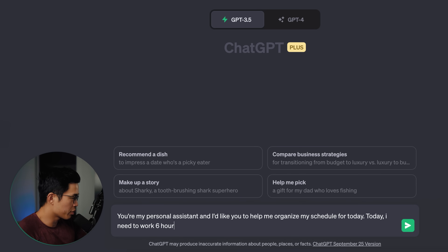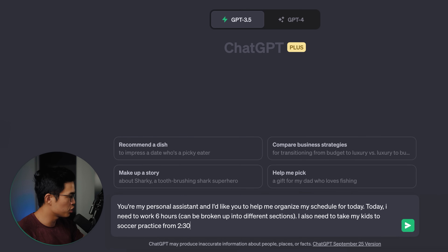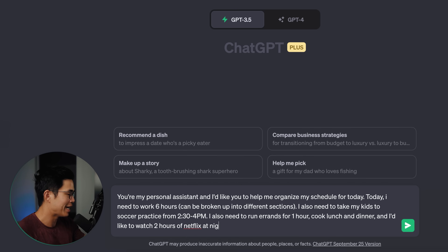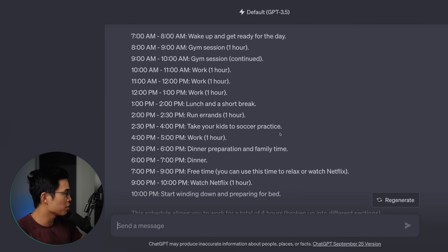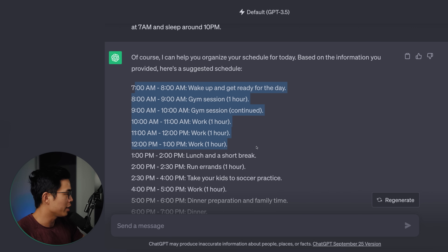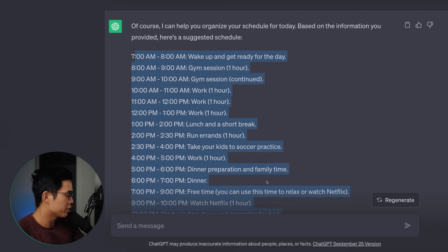So I added: today I need to work six hours, this can be broken up into different sections. I also need to take my kids to soccer practice from 2:30 to 4 p.m., I also need to run errands for one hour, cook lunch and dinner, and I'd like to watch two hours of Netflix at night. I also like to hit the gym from 9 to 11 a.m., I wake up at 7 a.m. and sleep around 10 p.m. I'm giving it a lot of details, and it's taken those things I put down and created a schedule for the entire day.